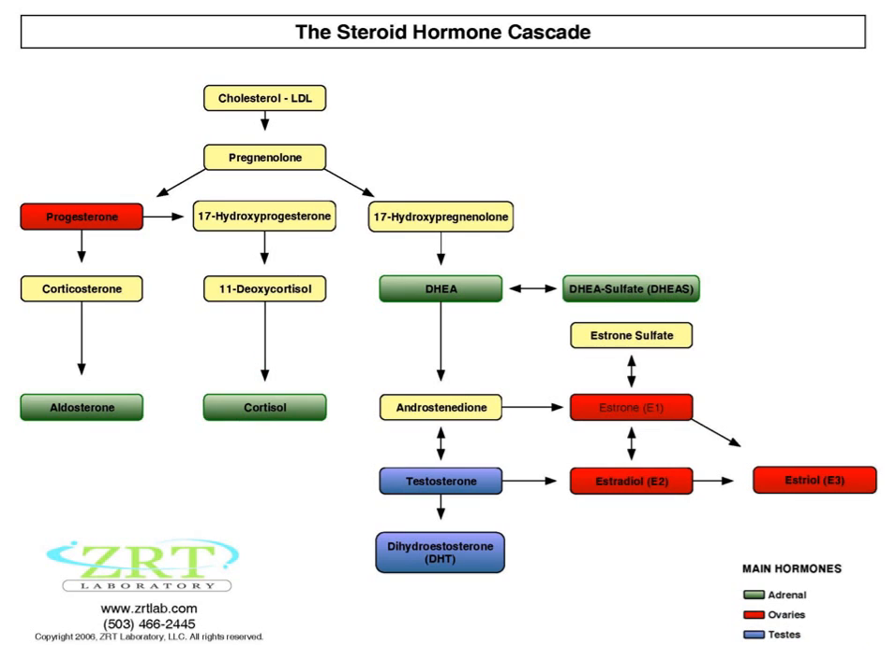This is a steroid hormone cascade. It represents the cycle and metabolism of hormones. This process indicates how complex we are and how all of these hormones can have an effect on the others. Some of the hormones that should be considered in this cascade are cortisol and DHEA highlighted in green, testosterone highlighted in blue, and progesterone and estrogens highlighted in red.